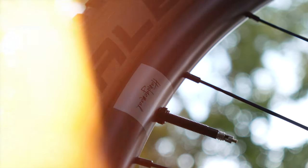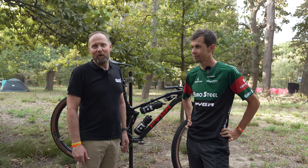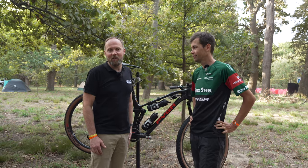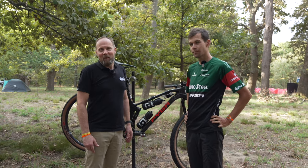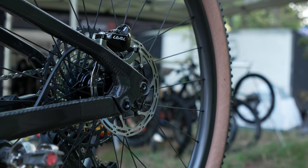We're lucky enough to catch up with Philip Bass, multiple national champion, multiple African champion, and current wearer of the red ABSA Africa jersey, and multiple winner of that jersey. He's the best person to tell us about probably the most South African bike that we've ever seen at the ABSA Cape Epic.